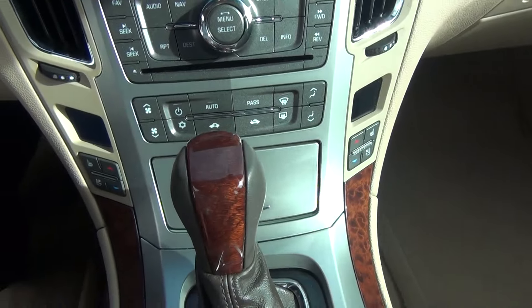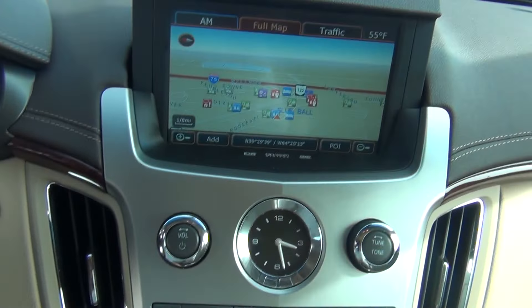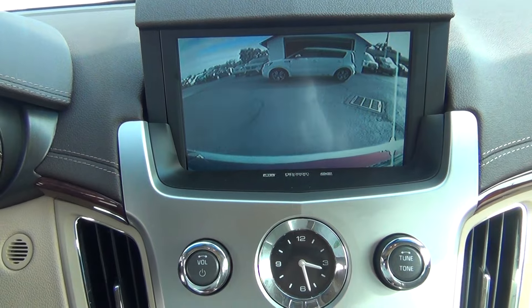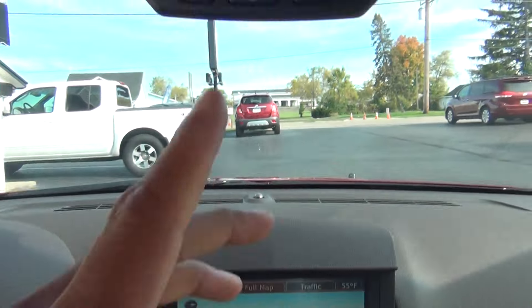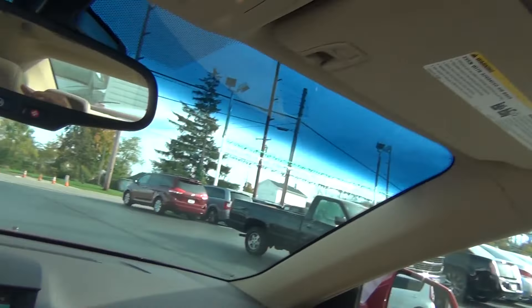You've got your dual climate control and heated and cooled seats. You can see your navigation along with your backup camera. OnStar capabilities, home link system, and you've also got your panoramic sunroof that goes all the way into the back seat — a very nice feature.